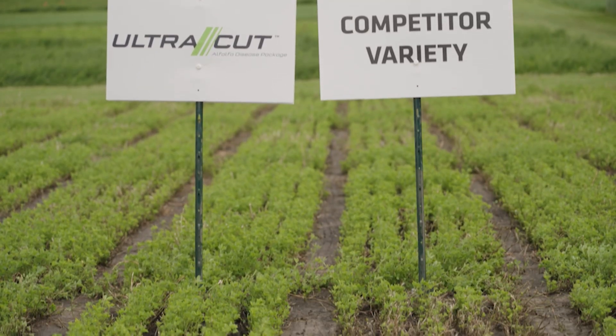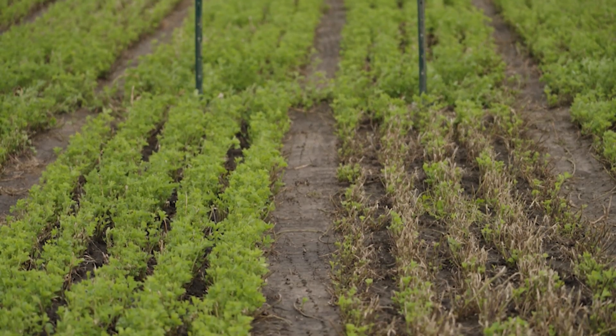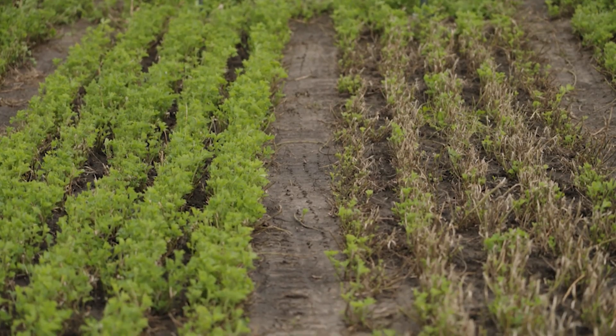As an example, here are our alfalfa stands with and without the anthracnose race 5 resistance trait. The stand without the trait is showing significant wilting and plant death. The stand with the trait is much denser and the individual plants are showing minimal disease symptoms.